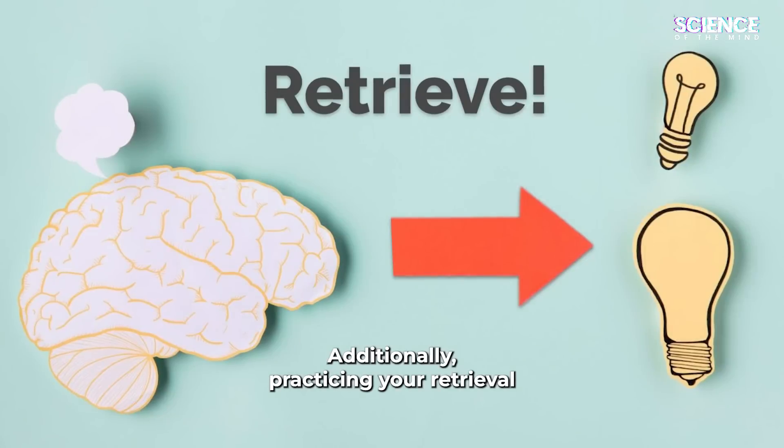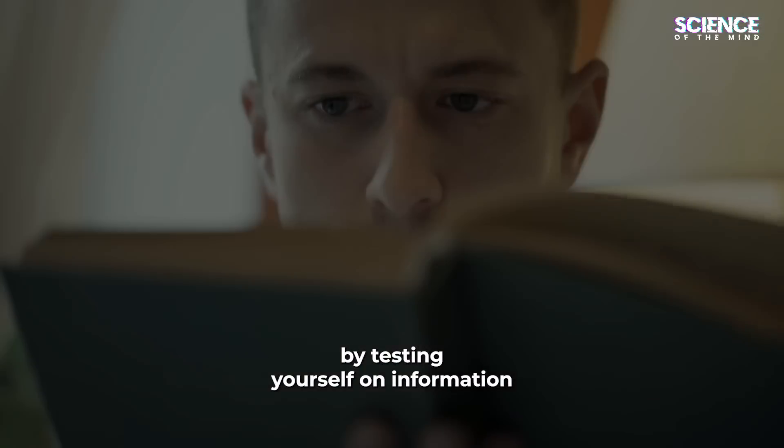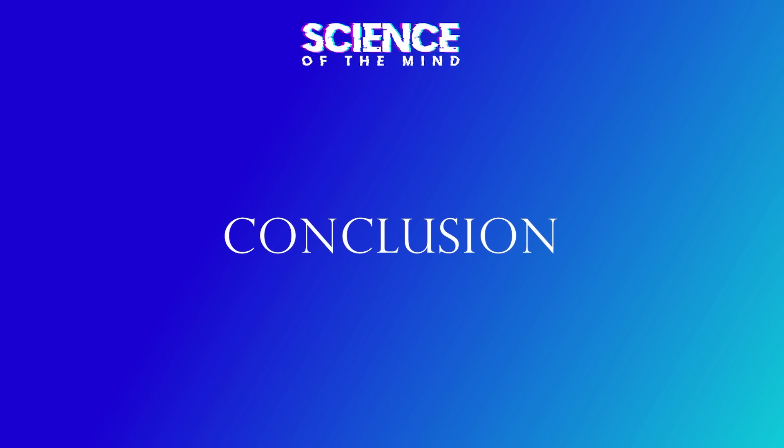Additionally, practicing retrieval by testing yourself on information can improve memory retention.